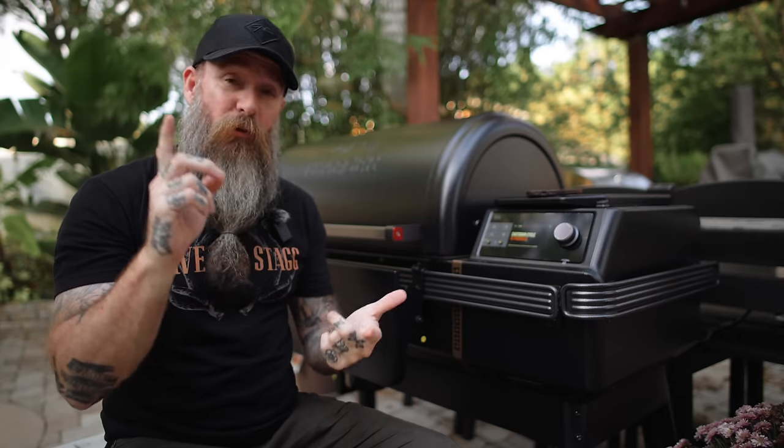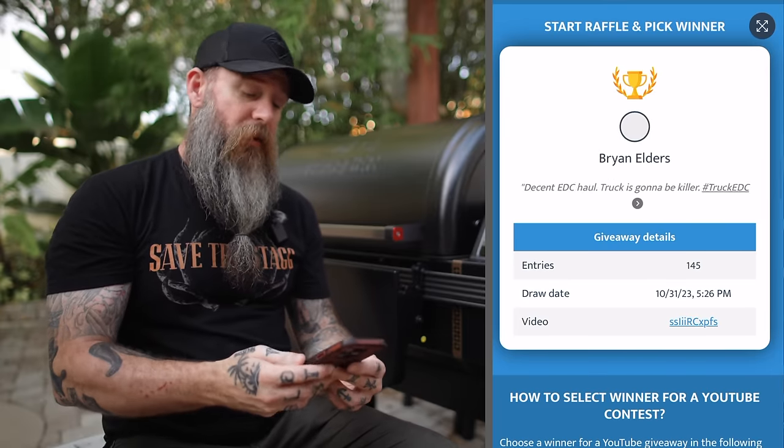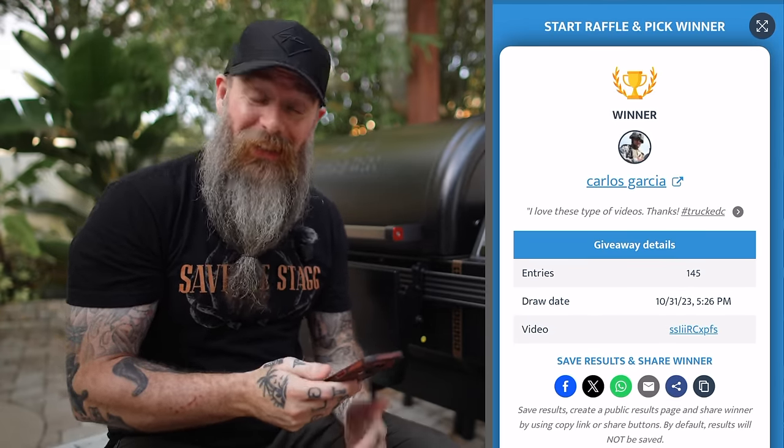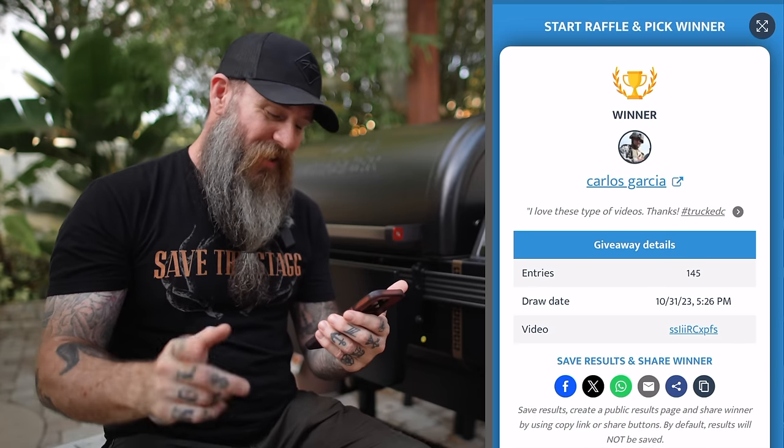Before we get out of here, let's draw the winner for this week's giveaway. This week's winner is Carlos Garcia. Carlos, congratulations my brother — thank you for being a subscriber, commenting, liking the video and all that good stuff. Carlos says, "I love these types of videos" — hashtag Truck EDC. That was on the last video we did, which was Harbor Freight finds for your truck EDC. Carlos, congratulations my dude. If you go to our YouTube page, click on the About tab, get the email off of there, and email us your mailing address, we will get you the new whiskey hat we just dropped.